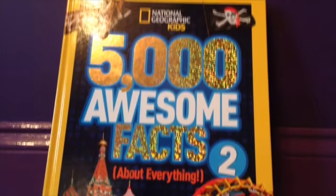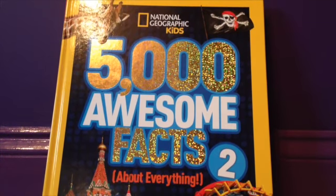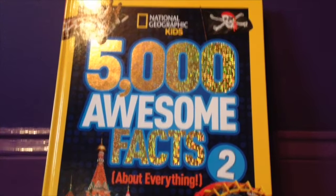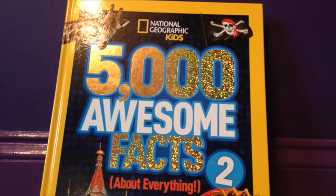The next thing I'll be showing you is the National Geographic Kids '5,000 Awesome Facts About Everything 2' book. I got this from my mom and my dad. It's so cool, and I love the cover with all this purple stuff. I've been reading it, and there are so many neat little facts and weird trivia questions in there. I just love it so much.